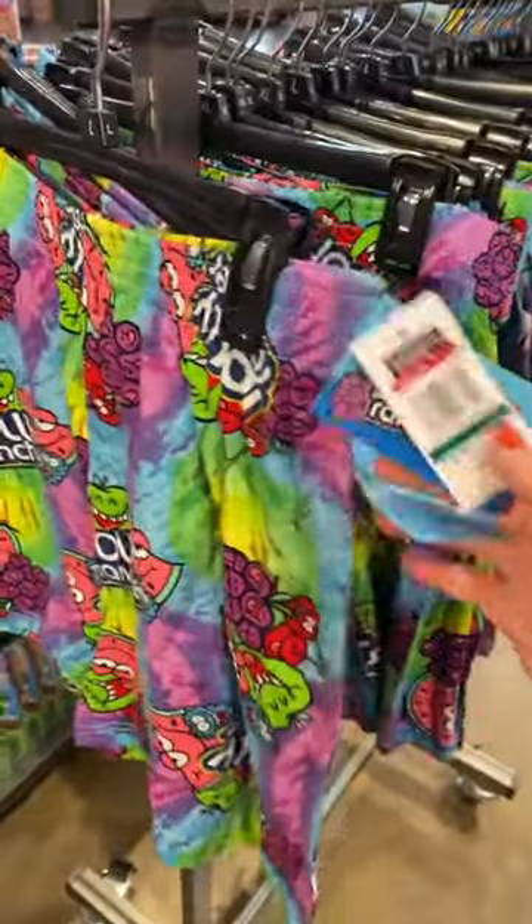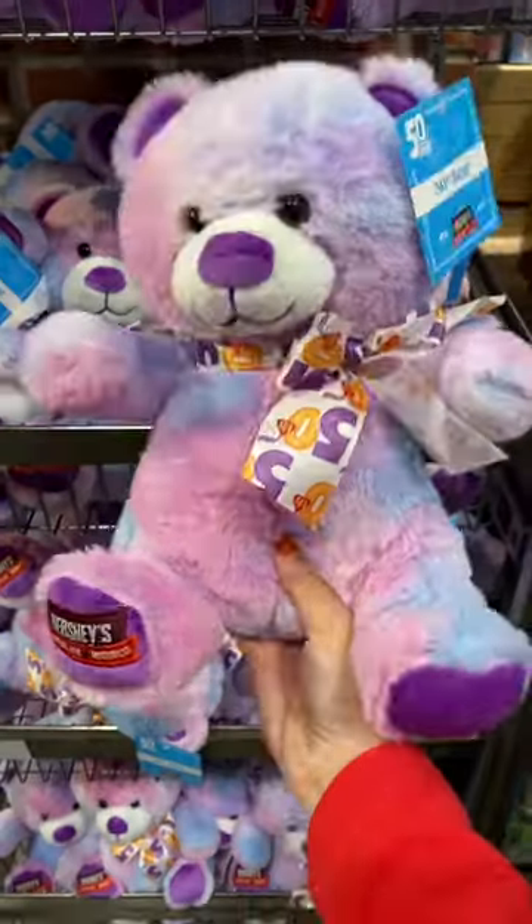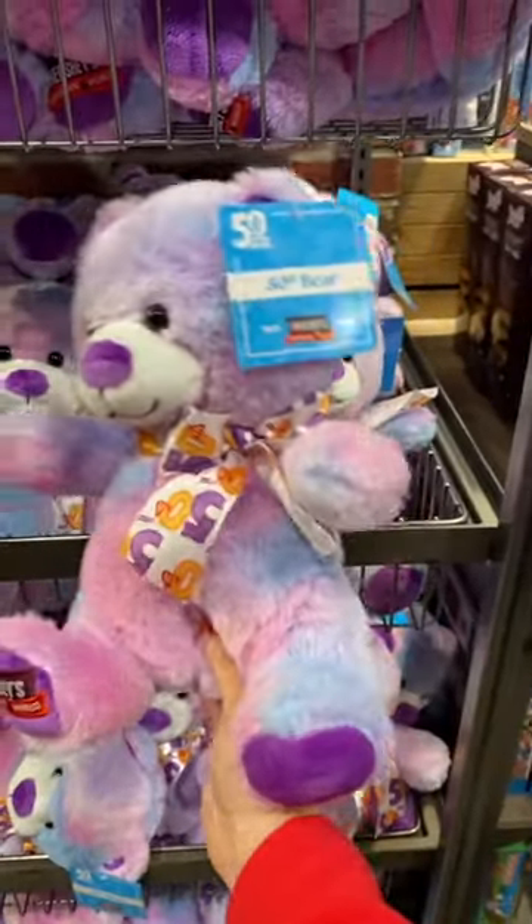Look at these Jolly Rancher pants — these are so funny. Oh, they're boxers! They are celebrating their 50th anniversary this year.